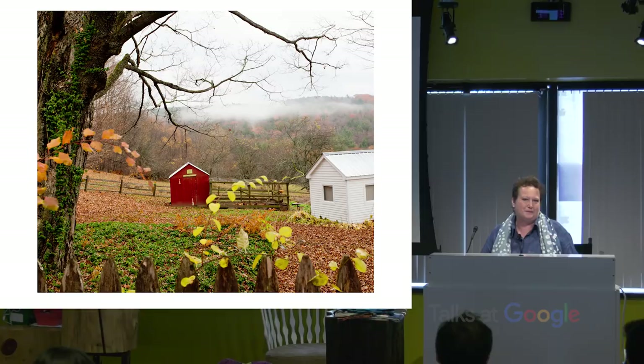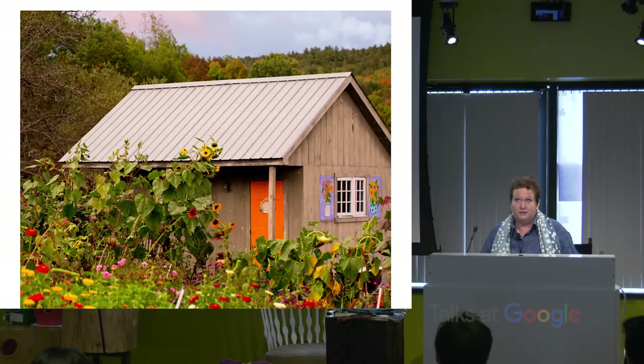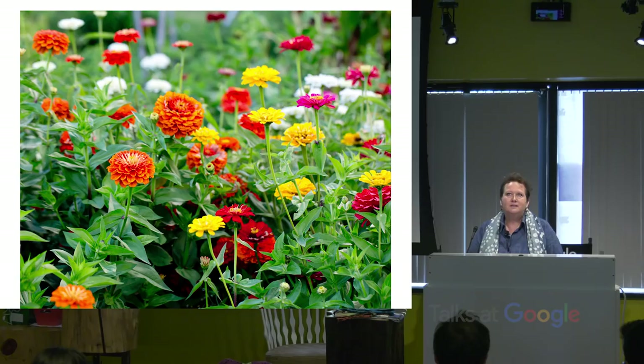This is my pottery shed — this is actually part of the book project. Here are some sunflowers. I love sunflowers and all kinds of nature and flowers. I grow a lot of flowers and they're a big part of my work. Zinnias are my favorites.